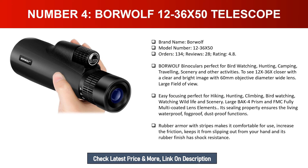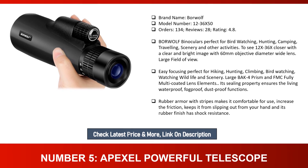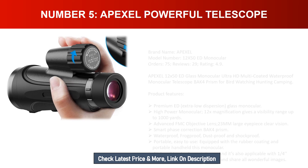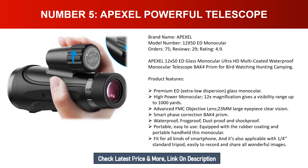See 12-36x closer with a clear and bright image. The 60-millimeter objective diameter wide lens provides a large field of view and easy focusing — perfect for hiking, hunting, climbing, bird watching, and wildlife viewing. Large BAK4 prism and FMC fully multi-coated lens elements ensure waterproof, fogproof, and dustproof functions. Rubber armor with stripes makes it comfortable to use, increases friction to prevent slipping, and provides shock resistance.